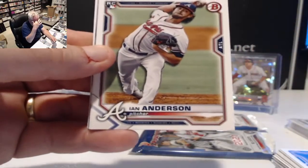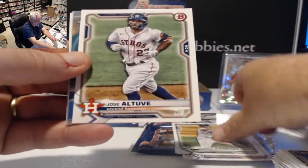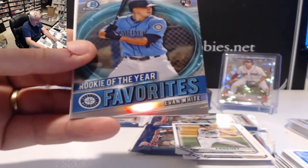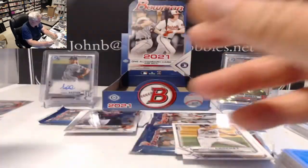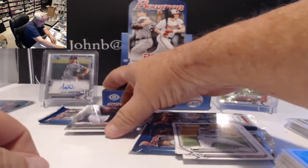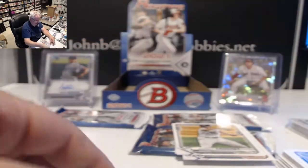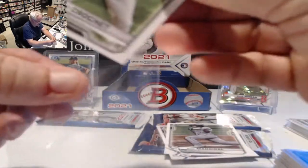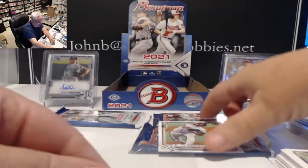Ian Anderson rookie — pitched a great game last night — Nick Madrigal rookie, Garrett Crochet rookie, Jose Altuve. Rookie of the Year Favorites: Evan White for Seattle. Chrome cards: Adley Rutschman and for the Cardinals Nolan Gorman chrome. Also Edward Cabrera, Clayton Beeter, and Isaiah Greene.